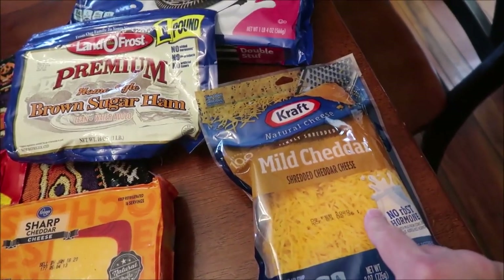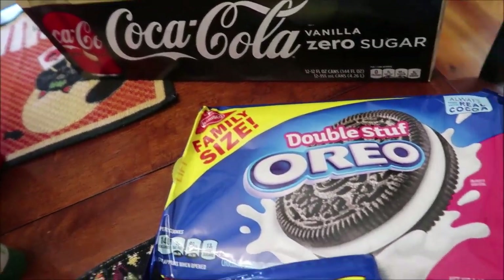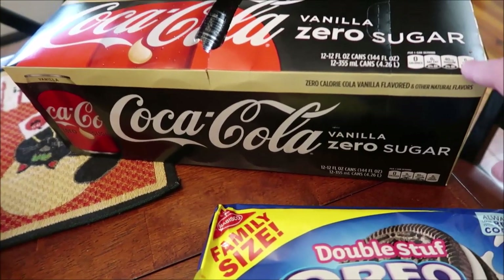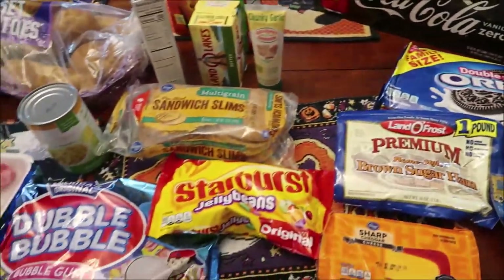She bought some Kraft mild cheddar shredded cheese, some homestyle brown sugar ham, some Double Stuffed Oreo cookies, and some Coca-Cola Vanilla Zero Sugar. I bet that's really good — I think we might have tried that in the United Kingdom.